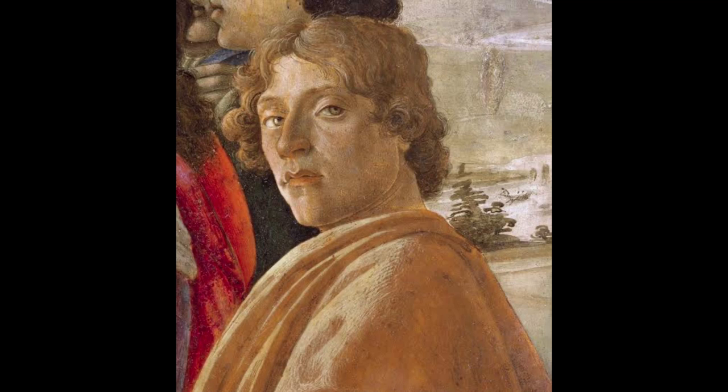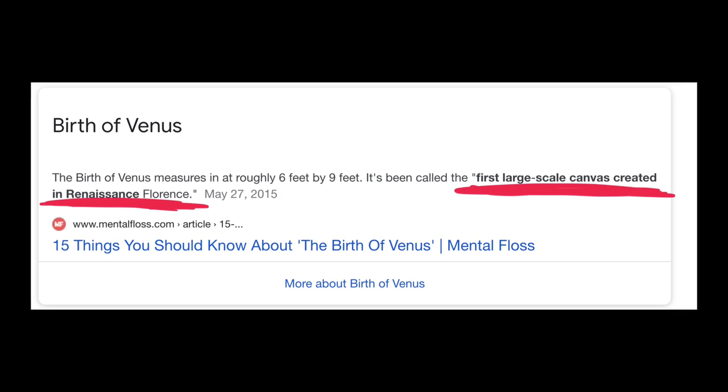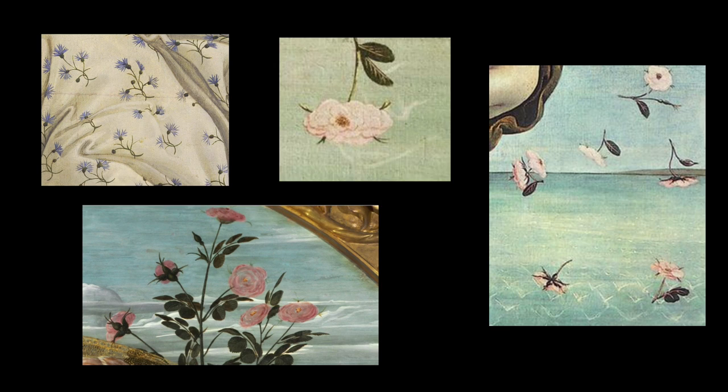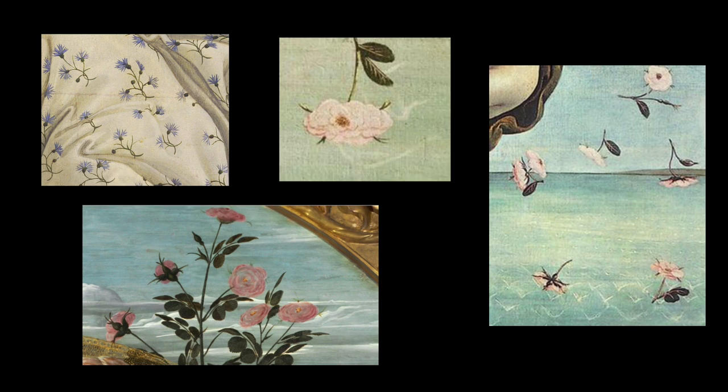Number one: Sandro Botticelli's The Birth of Venus. To fully appreciate all the details in his work, you're going to need an immense knowledge of botany. The painting has been deemed the first large-scale canvas created in Renaissance Florence. Experts say the painting contains at least 500 individual plants that can be classified as over 200 species, and some believe all of these species thrived around Florence during the spring season in the 15th century.